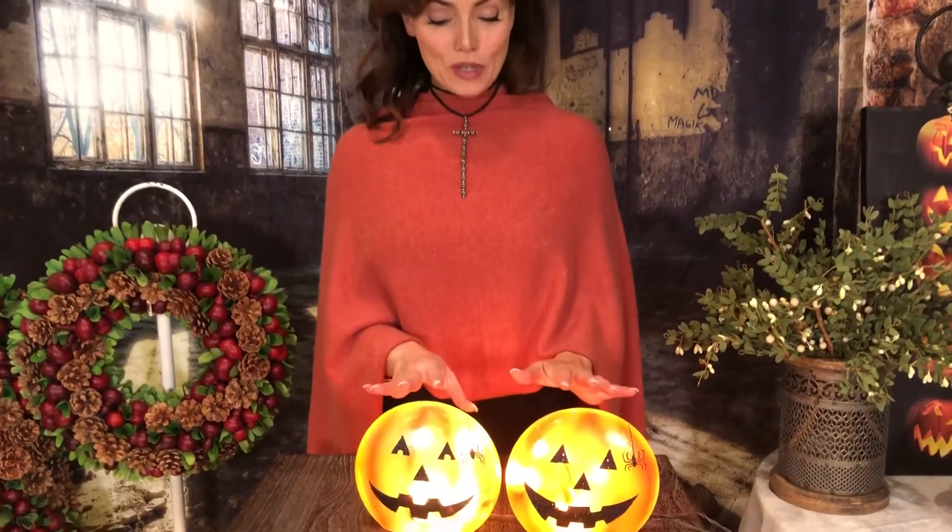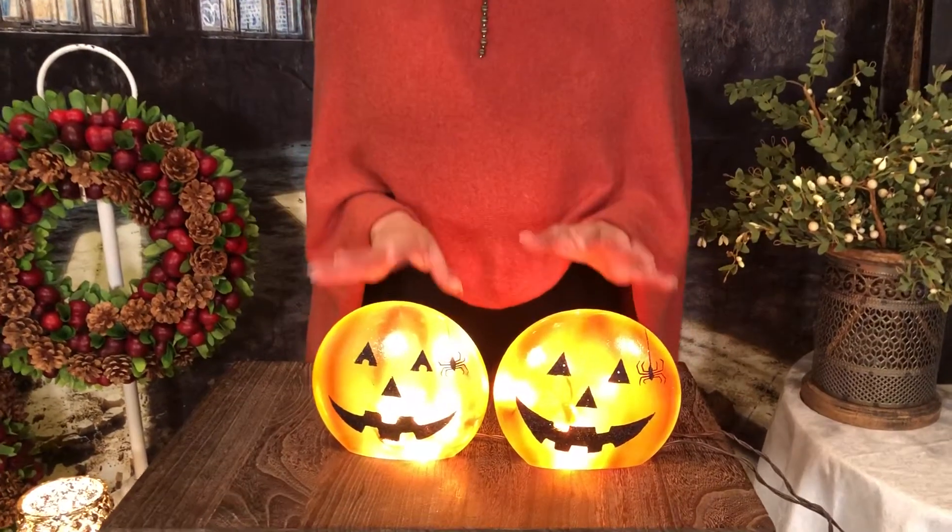When we have done the glow lights before, they've been very pretty or very charming. These are so much fun. They're this adorable set of two jack-o'-lantern pumpkins that are glow lights.